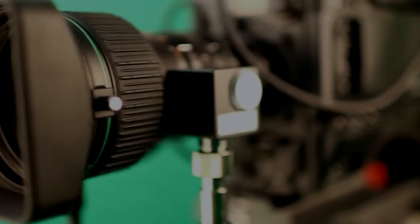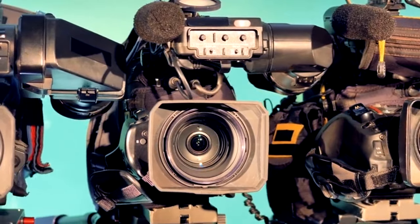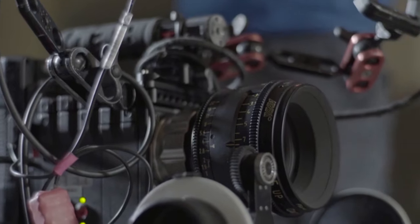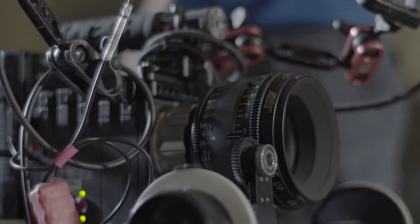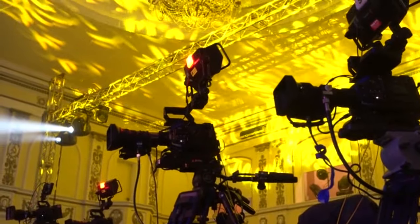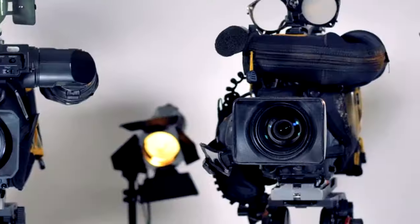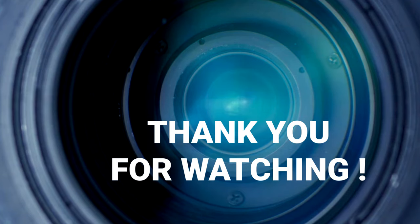And there we have it — an in-depth exploration of the 10 best professional video cameras on the market. Each of these cameras brings a unique set of features and considerations to the table. Choosing the right one depends on your specific needs, shooting style, and budget. If you found this breakdown helpful, give it a thumbs up and share your thoughts in the comments below. Don't forget to subscribe for more deep dives into filmmaking tech. I'm Vince from Epic Capture Journey — signing off. Happy shooting!